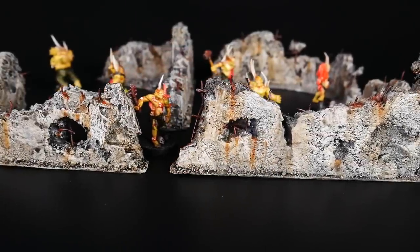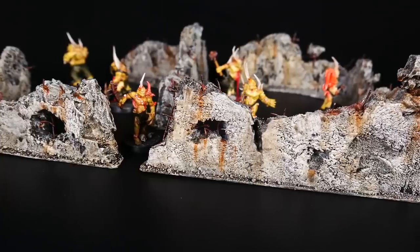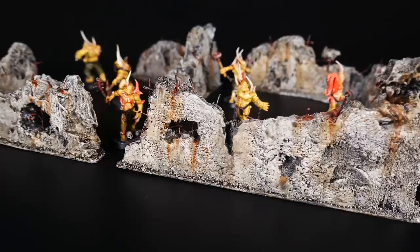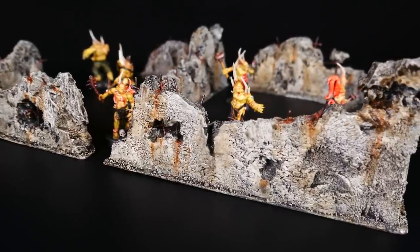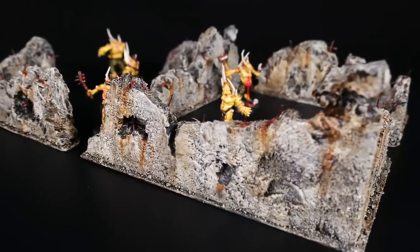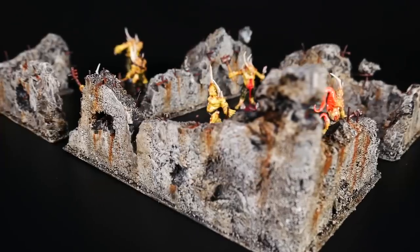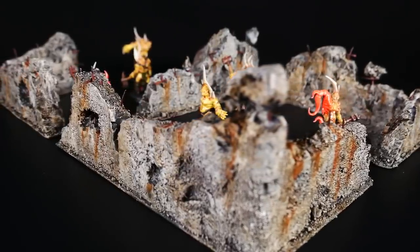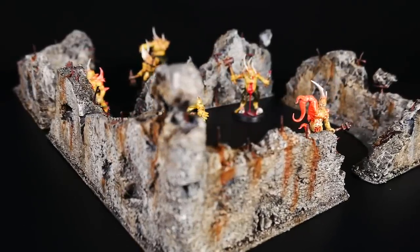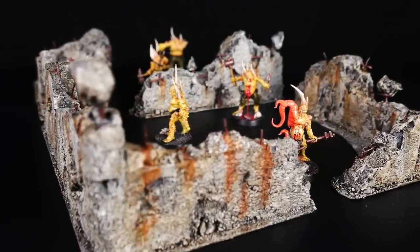I've avoided any sort of modern or futuristic terrain for a really long time, but I'm really excited to finally be venturing into this territory. This build was essentially a prototype test and I really love the way it turned out. Now I just want to build a ton of stuff using this method to populate a table for Kill Team. These ruins are pretty generic so they could work for any number of games set in a modern or futuristic setting, and I'm really thrilled to open up a whole new world of build options. Fantasy will always be my main focus on the channel — I just might play around in the post-apocalyptic setting from time to time.